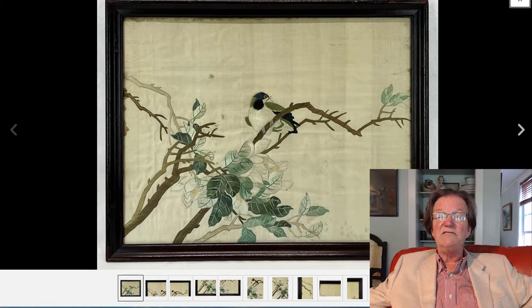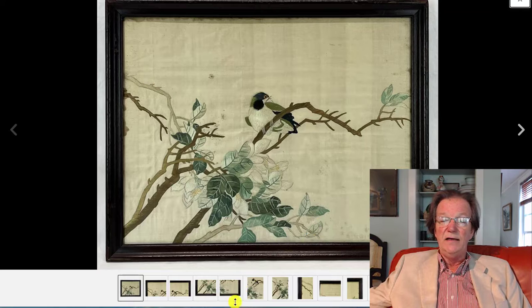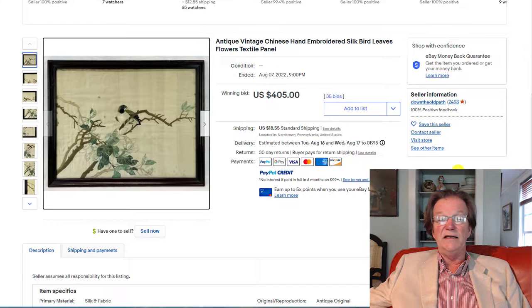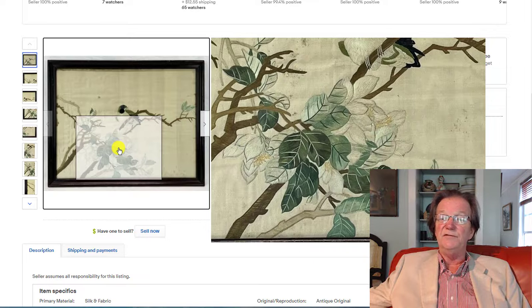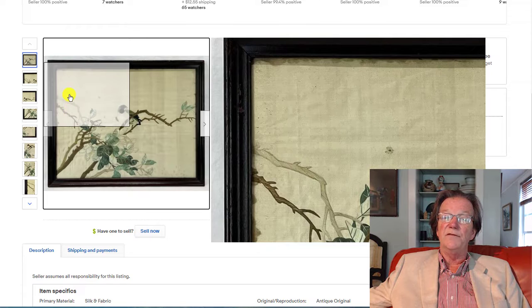This was that silk needlework that I just liked. It wasn't extremely old or anything, but it was sweetly done — very much in the naturalistic literati style you see in paintings of birds on branches, sometimes from the Song dynasty, Ming dynasty and so forth. Here it is on silk done probably during the second half of the 19th century. It ended up selling for $405, which is a good buy. It didn't have any staining, was already framed and ready to go, and was beautifully and simply worked. The weaver actually managed to put some shading in as though the light was hitting the leaves — that's a really difficult thing to pull off.